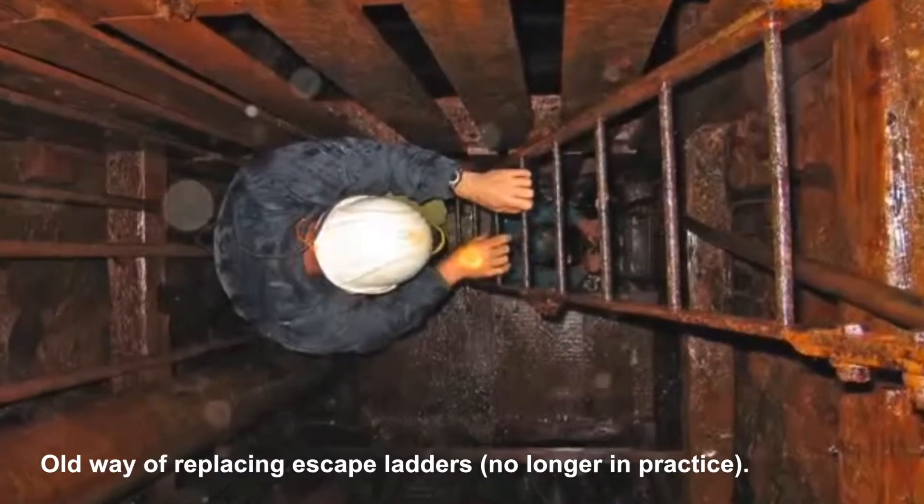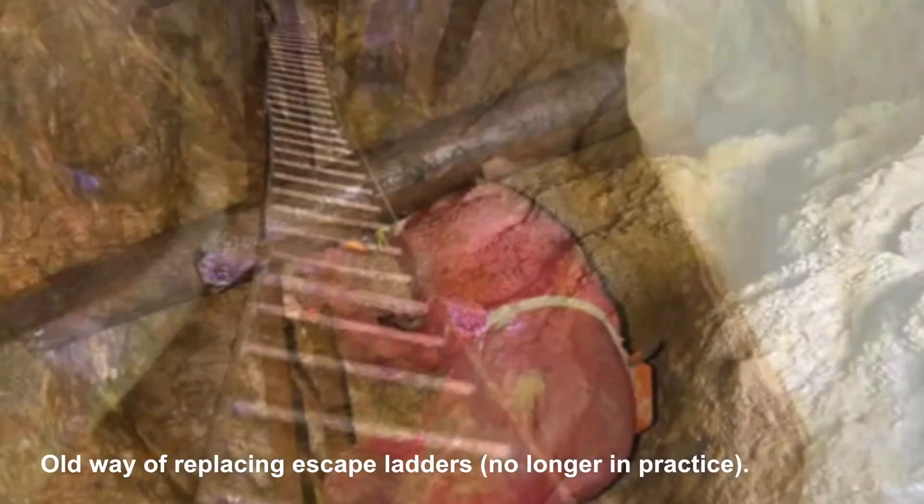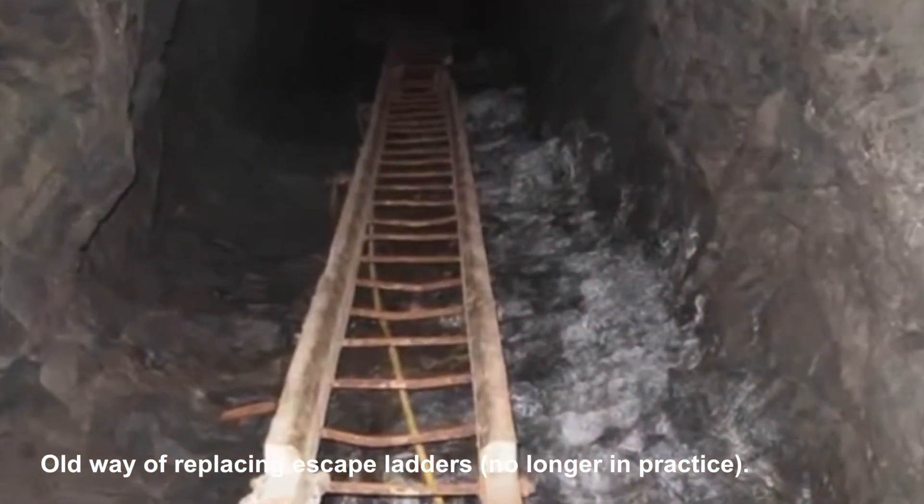Men and women are inside a vertical rise working with materials that are rotting out, but those materials provide the structure they're standing on while they're trying to replace it.